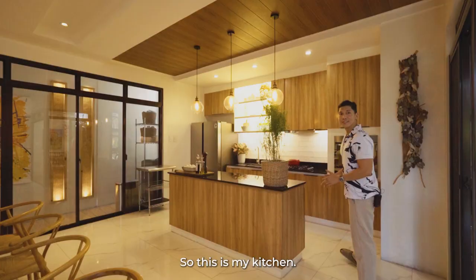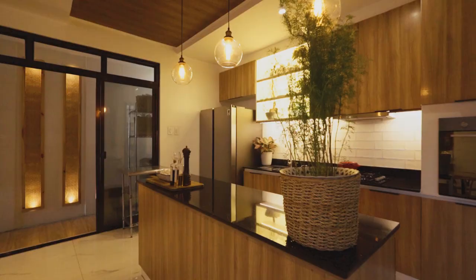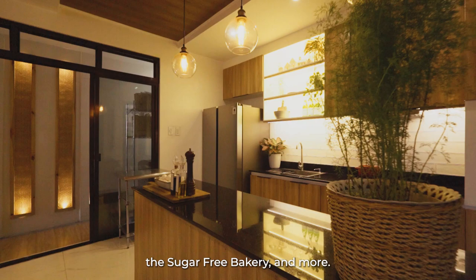This is my kitchen — this is where all the magic happens. I'm a health food entrepreneur, and this is where I develop new recipes for our brands: Keto's of Manila, The Sugar-Free Bakery, and more.